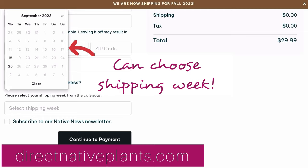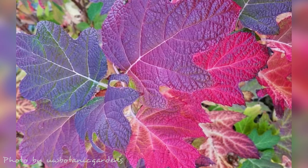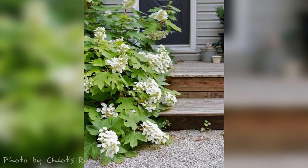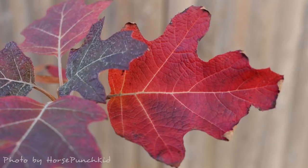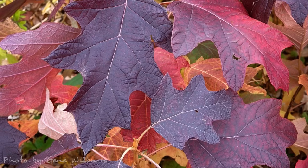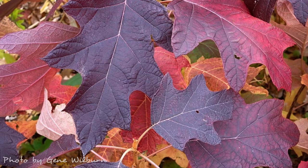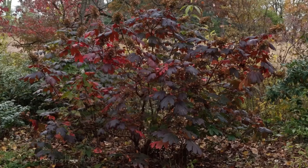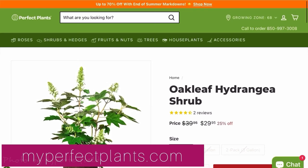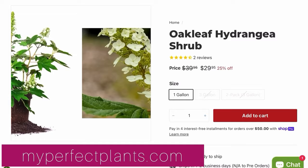Oak leaf hydrangea is one I planted last summer. Mine is still small, but I can't wait for it to get full size, which is about eight feet tall and wide. It gets giant panicle blooms that last most of the summer, and the leaves turn a deep reddish purple in autumn. It attracts bees and butterflies, and the seeds are a food source for songbirds. This one's easy to find, and many cultivars exist. A North Florida-based nursery called Perfect Plants appears to sell the straight species, and they sell smaller one-gallon plants, so they had some of the best prices I could find online.